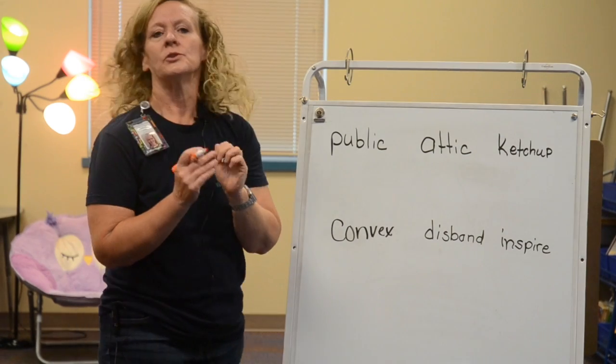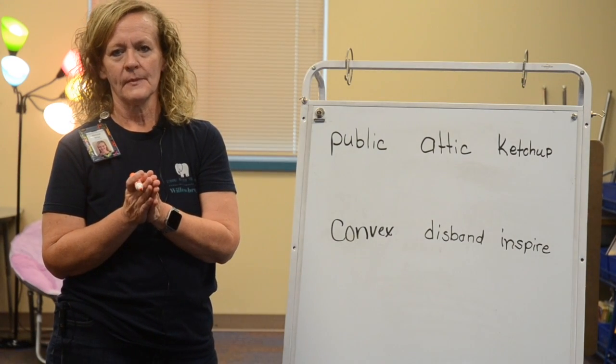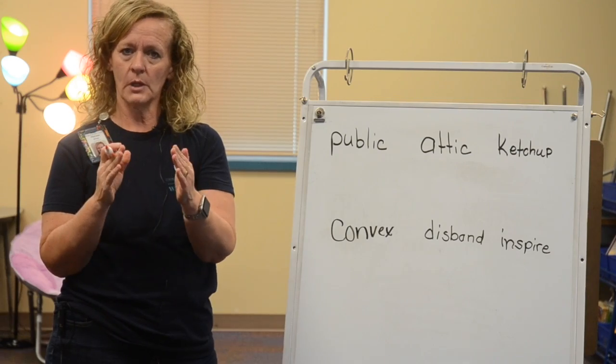We are going to divide words today — multi-syllable words — and see if those syllables are open or closed.